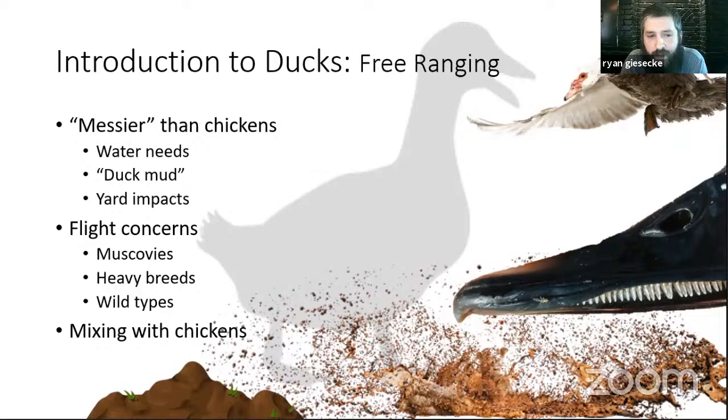Ducks are filter feeders — they don't have teeth but they filter material through their bill, similar to how we think of filter feeding in nature. They'll get the ground wet, stick their bill in the mud, turn it all around, and find little things to eat, which can have an impact on how your grass looks. For flight concerns with free ranging: primarily Muscovies are the ones that could actually get out of a privacy fence. Most domestic breeds, even some smaller-bodied ones like Khaki Campbells, are really not very flight capable — they can fly going downhill, but that's about it.